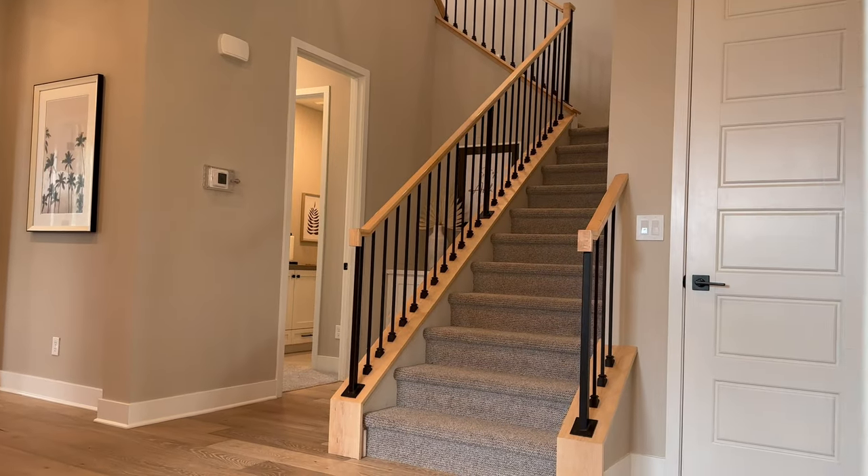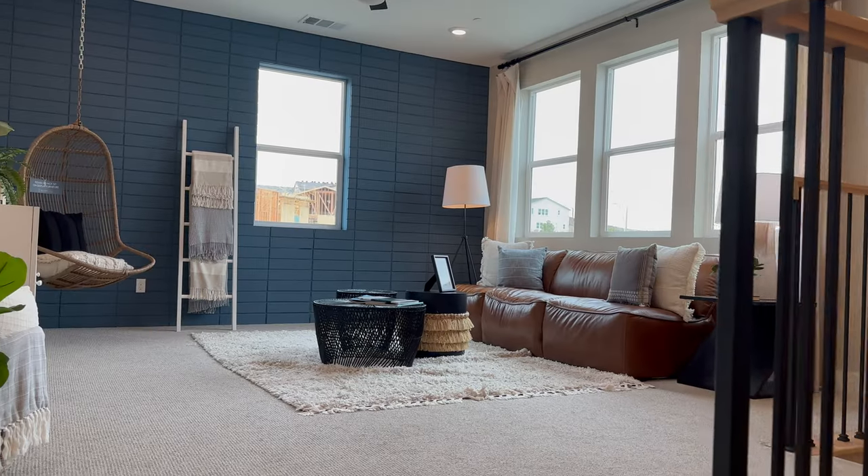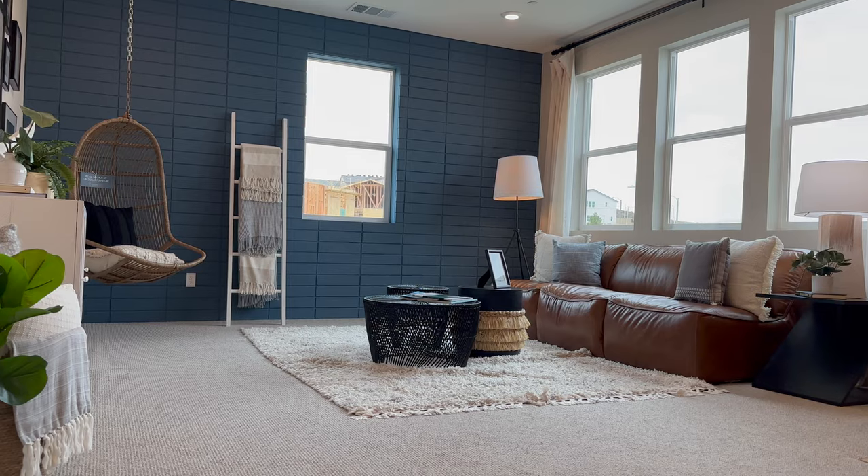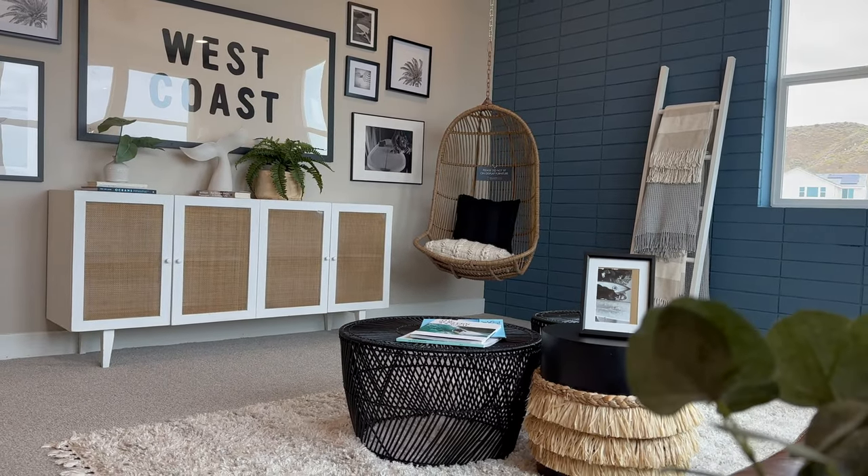And upstairs we go. Let's first stop and admire this loft area. Look at this layout — you could have the best movie theater here, maybe with a projector that comes down and surround sound. Or if you have a bunch of kids, this could be the kids' play area; just put up a little gate and let them have at it.